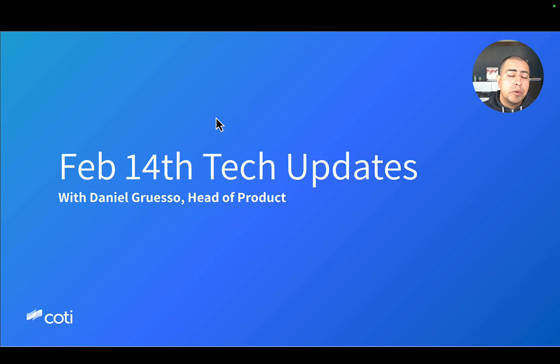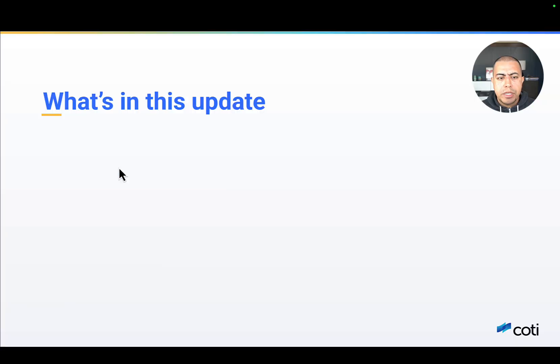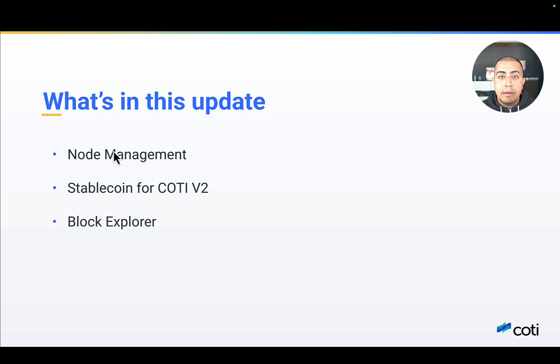Hello Cottey community, welcome to a new Cottey tech update. I am Daniel, head of product at Cottey, and today I want to share with you some of the things that we've been working on. We continue to work on our scheduled mainnet launch and are making good progress on all fronts. Here's what we'll cover in this video: full nodes and the general approach of full nodes in the Cottey network, Stablecoin on Cottey V2, and lastly Block Explorer upgrade.